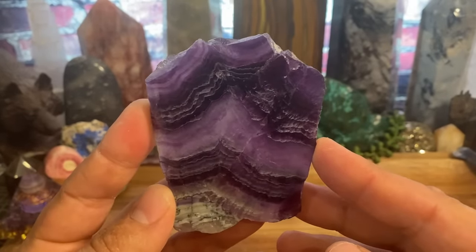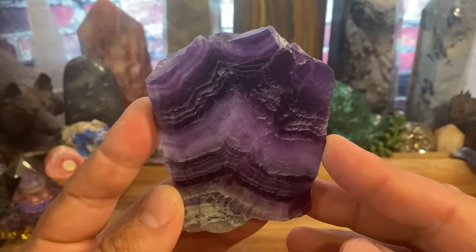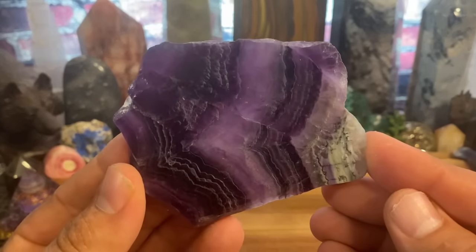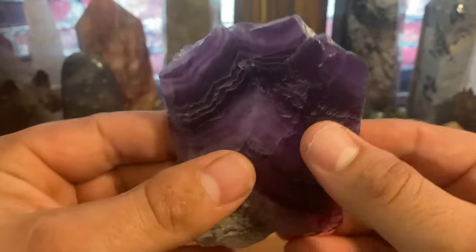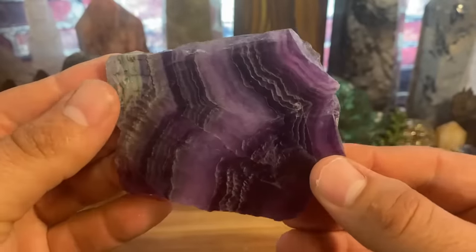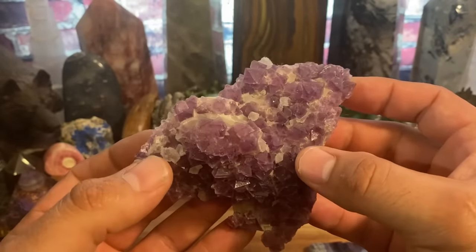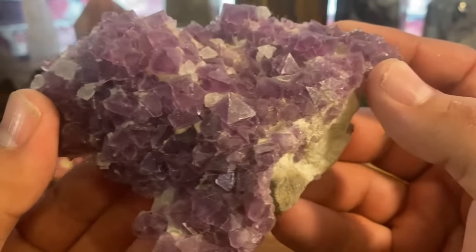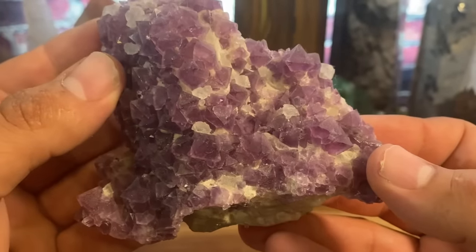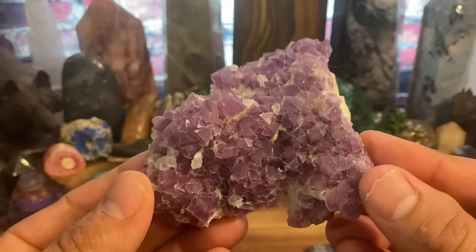That's why I'm going to specifically talk about purple fluorite today, and I will have more videos in the future covering each individual color and their individual properties. This is a polished piece of fluorite — you can get fluorite polished in so many different ways. There are little octahedrons on this piece; they grow in little octahedrons or in cube form, and it's just beautiful.